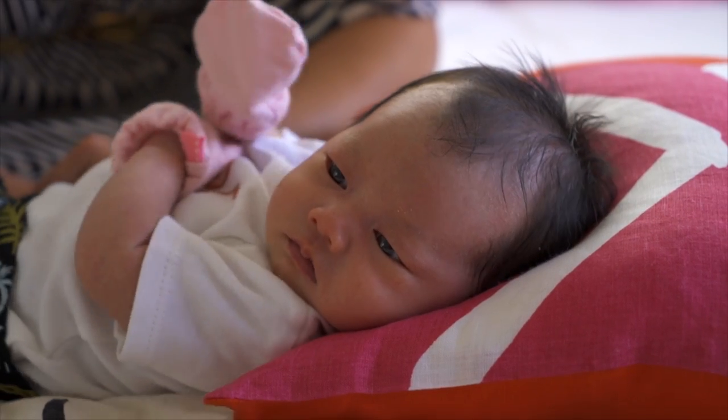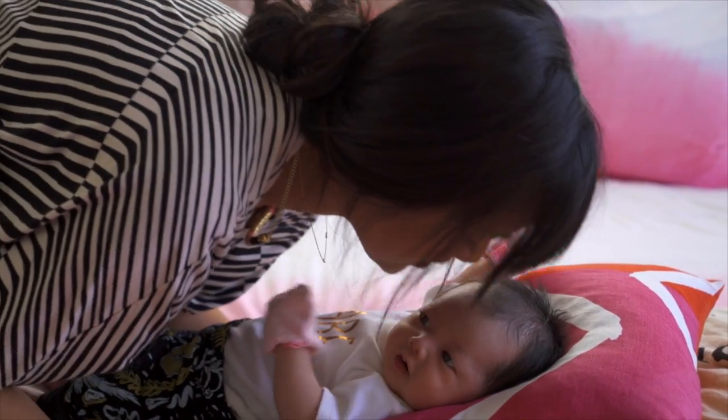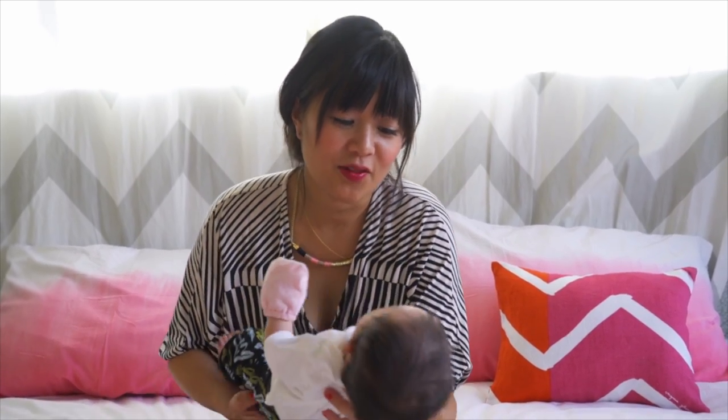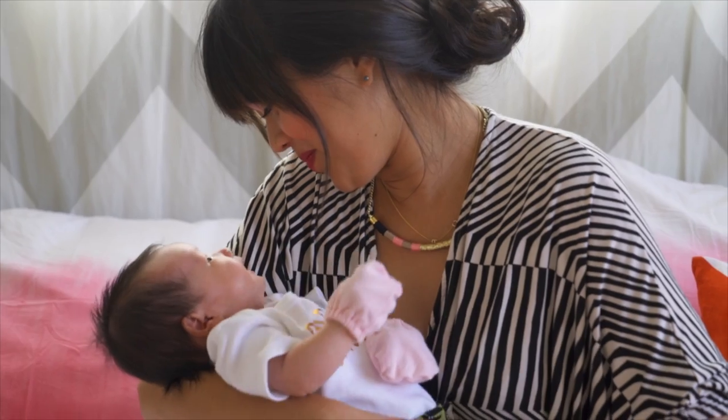When you first get home with baby, you'll probably want to wear pajamas all day long and be as comfortable as possible, but to help get you out of the PJ rut, I love wearing a loose but stretchy caftan like this one. It's a piece you could have worn while pregnant, but now while belted, it helps accentuate the smallest part of your waist.